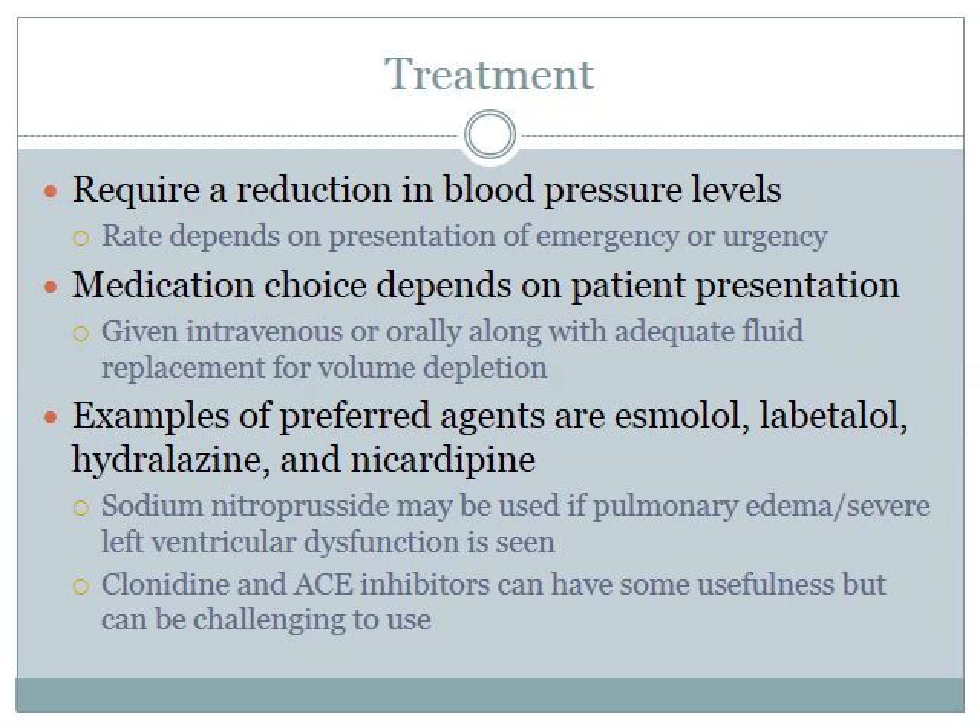Urgency is usually treated over a longer period of time with IV or oral drugs, and the medication choice depends on the patient presentation. Adequate fluid replacement can also be given if the patient is volume depleted. Some examples of preferred agents are esmolol, labetalol, hydralazine, and nicardipine. Sodium nitroprusside can also be used if there is pulmonary edema or severe left ventricular dysfunction. Clonidine and ACE inhibitors have also been used but are a little more challenging to use in this condition.